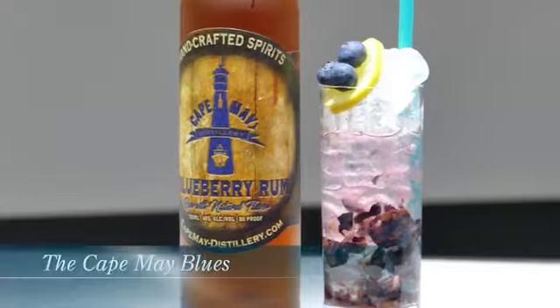If we're talking celebration cocktails, what did you do in this cocktail? So this cocktail is called the Cape May Blues. In a shaker tin, I muddled some fresh blueberries, added some fresh sweet lemon juice, a little bit of simple syrup, and of course Cape May blueberry rum.